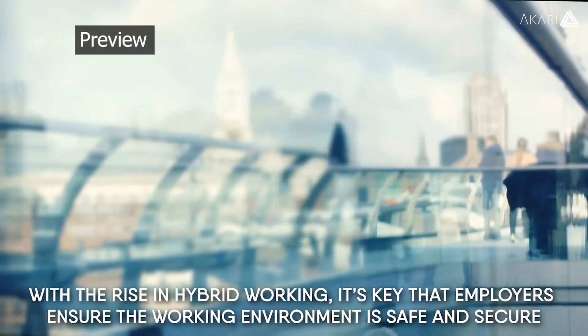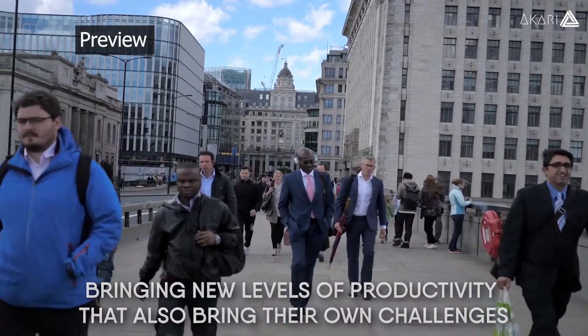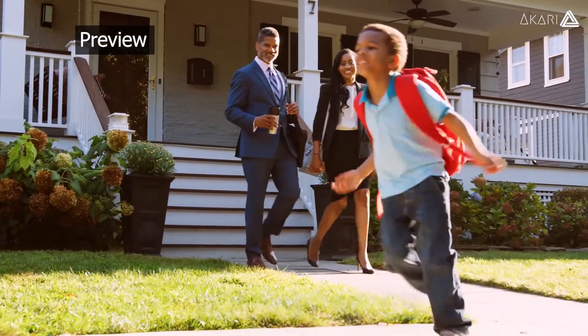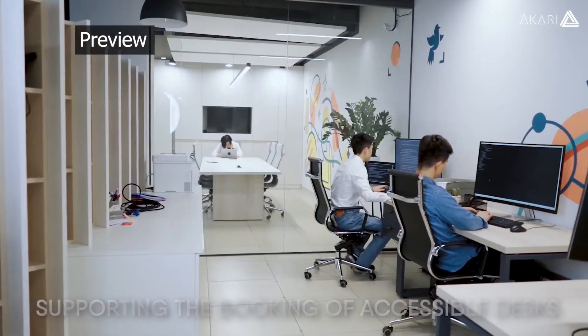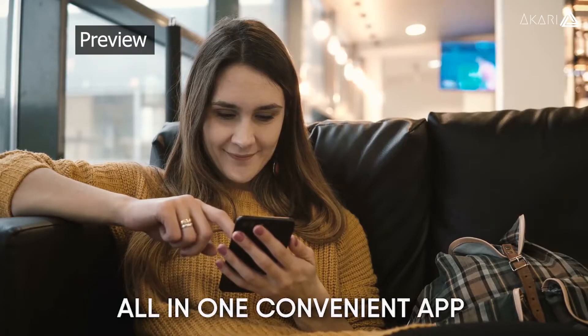With the rise in hybrid working, it's key that employers ensure the working environment is safe and secure, bringing new levels of productivity that also bring their own challenges. Introducing Your Spaces, Akari's new booking solution, built with inclusion in mind, supporting the booking of accessible desks, meeting rooms, parking spaces and equipment all-in-one convenient app.